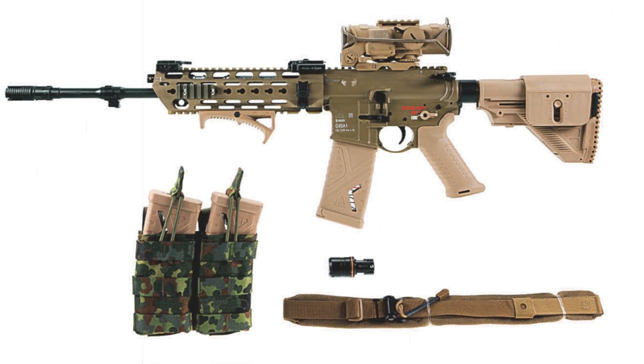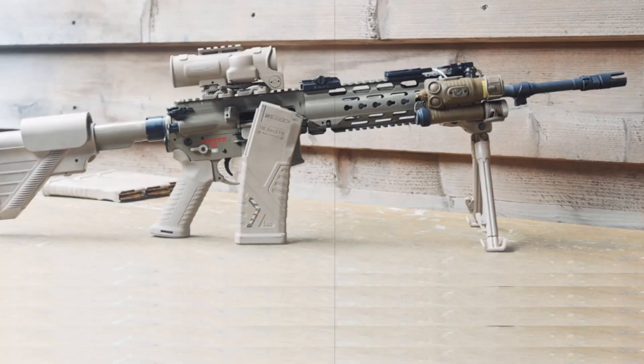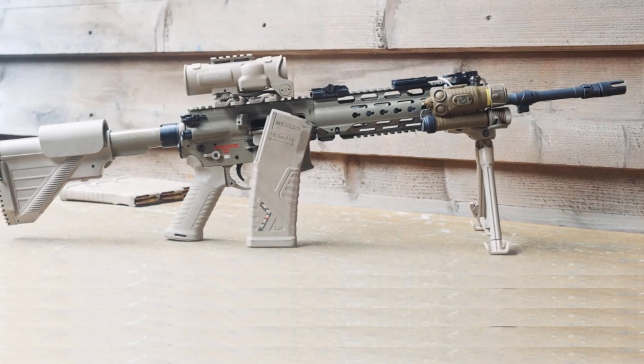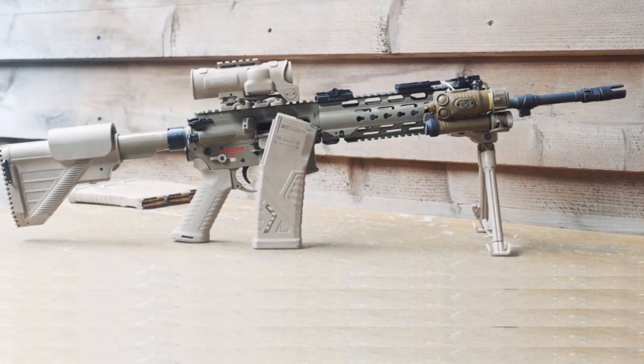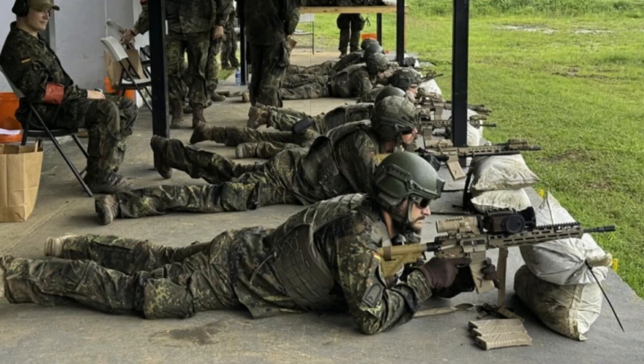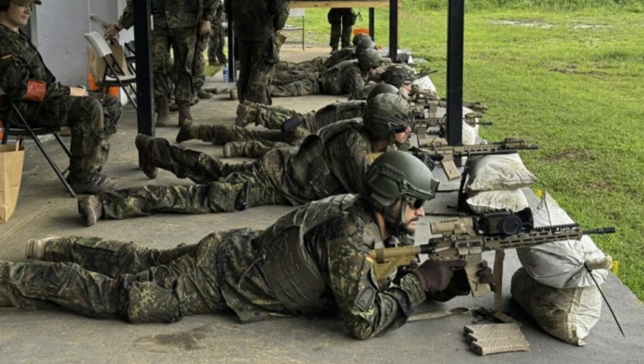While integration of this optic has reportedly encountered minor delays, mechanical backup sights ensure battlefield functionality is not compromised. The first shipment included 390 rifles with full accessory packages and has already undergone environmental testing in a range of extreme climates, from freezing Arctic terrain to dense jungle zones.